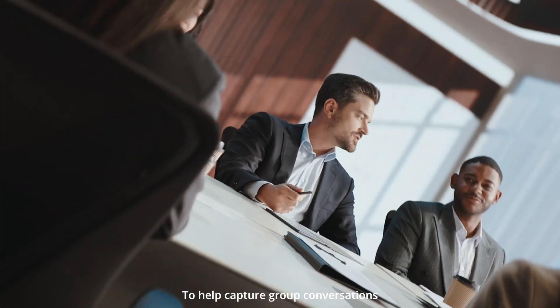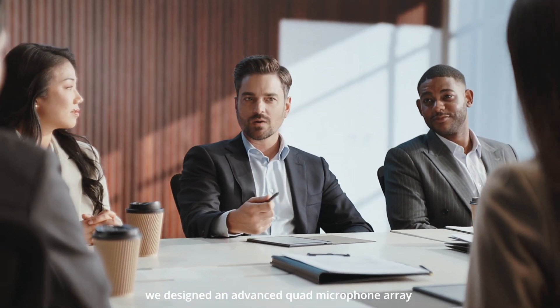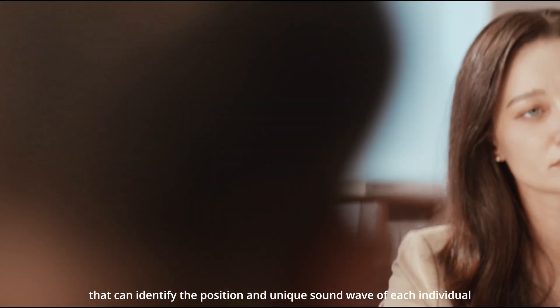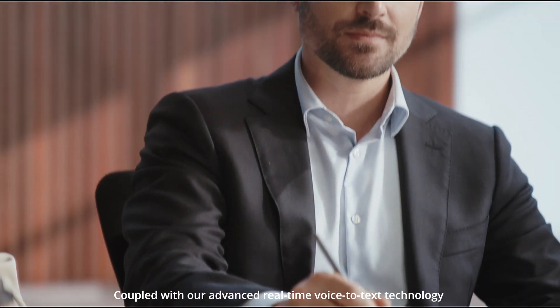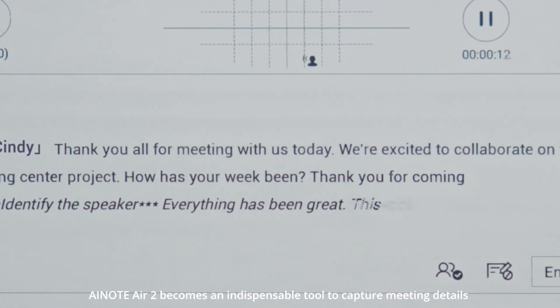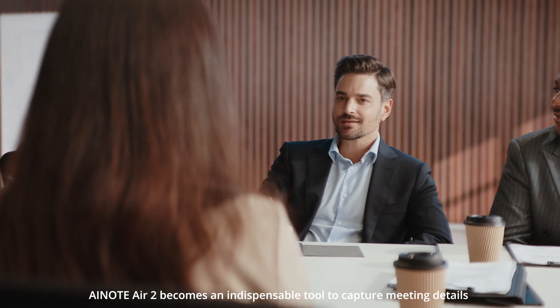To help capture group conversations, we designed an advanced quad microphone array that can identify the position and unique sound wave of each individual. Coupled with our advanced real-time voice-to-text technology, AI Note Air 2 becomes an indispensable tool to capture meeting details with remarkable accuracy.